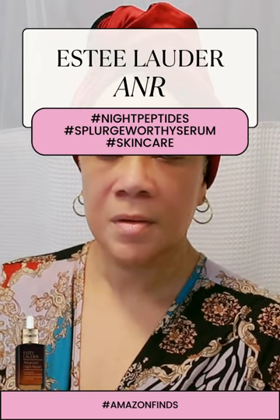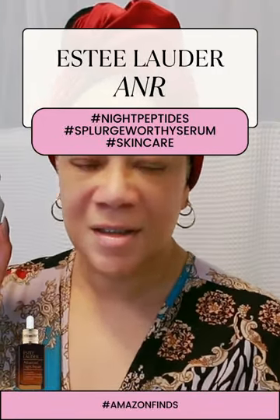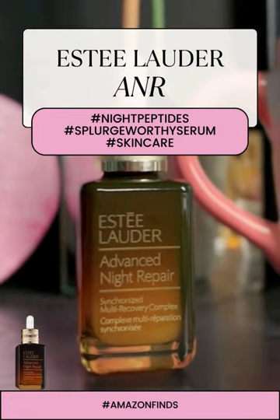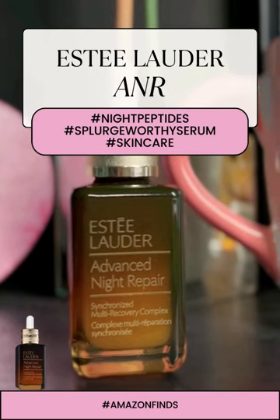I'm going to share with you one of my tops. I've been using Estee Lauder's Advanced Night Repair Synchronized Multi-Recovery Complex, and it's been a game changer for me.